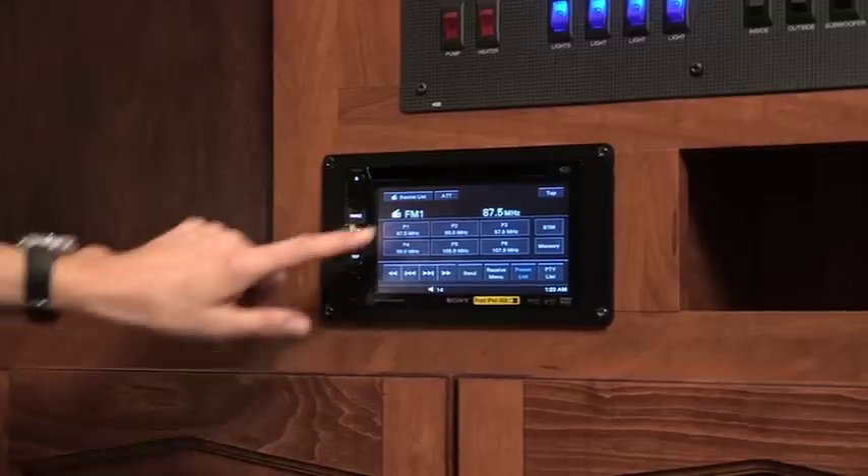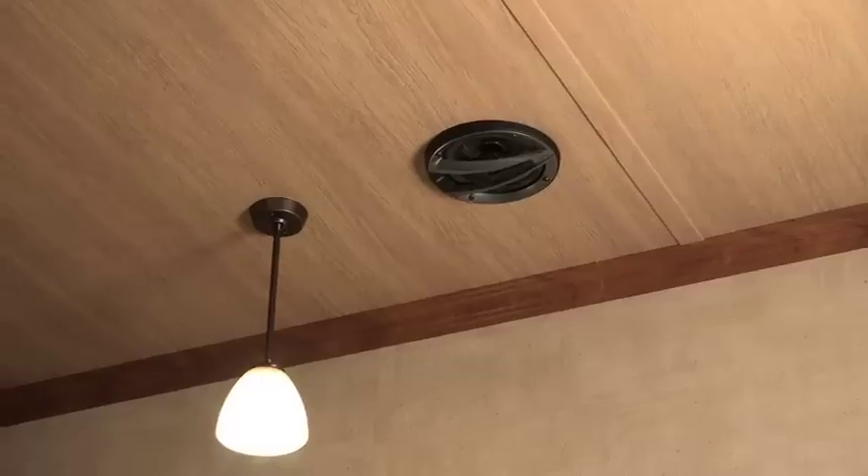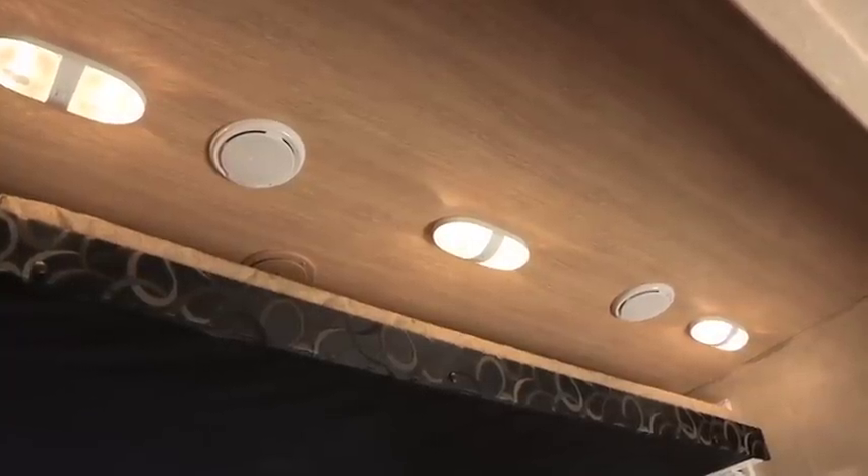The Velocity Raptor also comes with this Sony Entertainment System and if you like music, not only can you hear it outside and in the living environment, but also in the garage. That's three sets of stereo speakers throughout the coach.